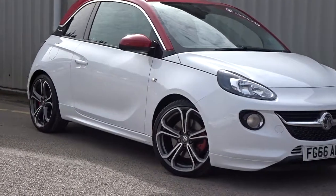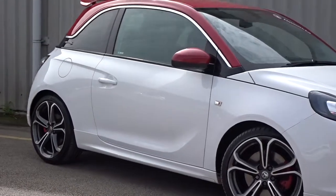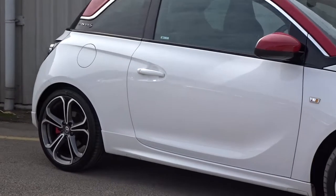Here today at Pentagon we've got a really smart example of the Vauxhall Adam S, powered by a 1.4 litre 16-valve turbo petrol engine.